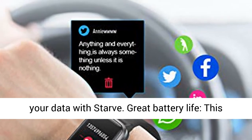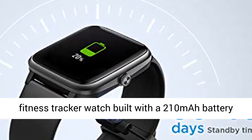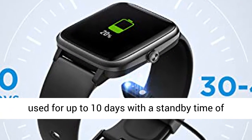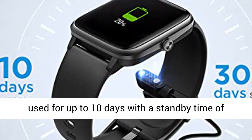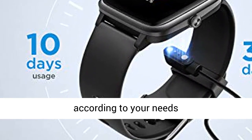Great Battery Life: this fitness tracker watch is built with a 210mAh battery that only takes 2.5 hours to charge and can be used for up to 10 days with a standby time of 30 to 45 days. You can also adjust the screen brightness according to your needs.